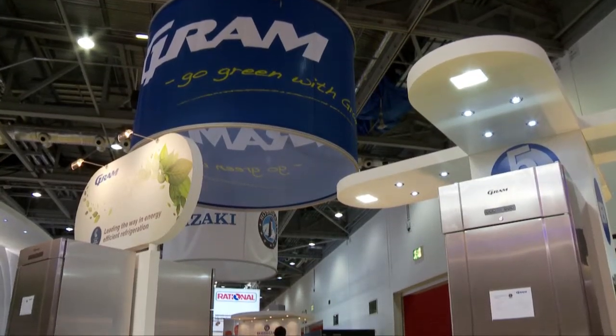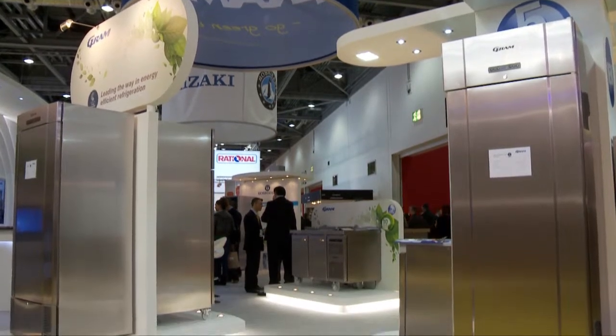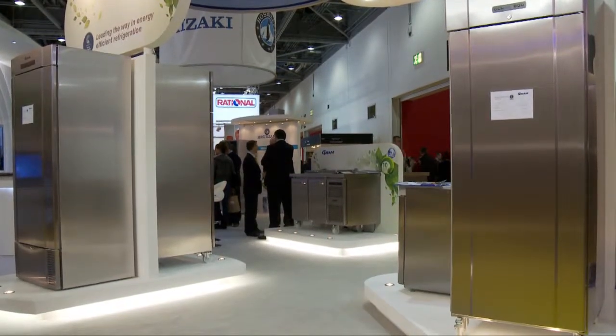I'm joined by Glen Roberts, Managing Director of Gram UK. Glen, who are Gram? Gram are a manufacturer of commercial refrigeration based in Denmark. We manufacture the most energy efficient products currently available in the European marketplace. We've been manufacturing for over 100 years, and over the last 45 years we've been manufacturing commercial refrigeration for use in the food service marketplace.